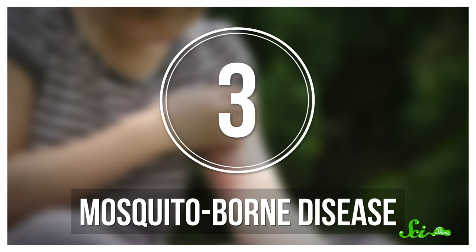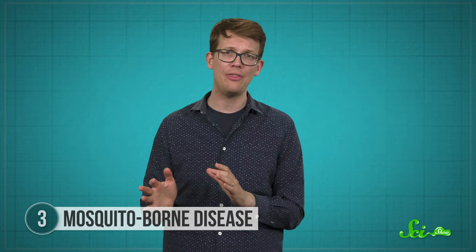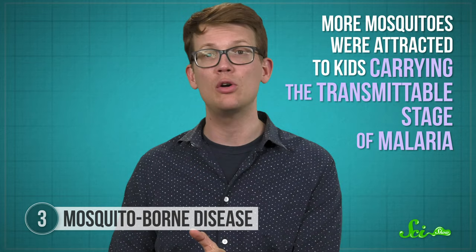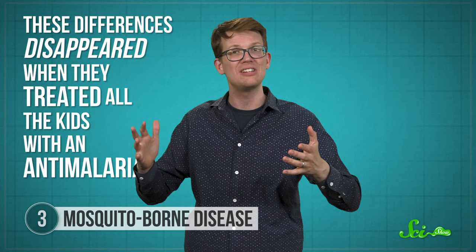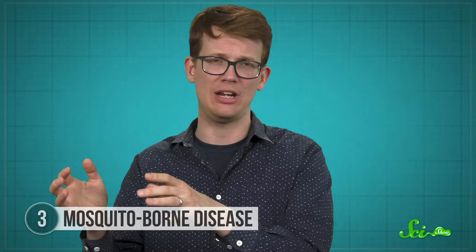Mosquito bites aren't just annoying — every bite has the potential to pass along mosquito-carried infections too, nasty stuff like encephalitis, West Nile virus, yellow fever, and of course malaria. But what's even more disturbing is that these pathogens seem to change something about people to make them more attractive to the mosquitoes that spread them around. For example, a 2005 study in PLOS One found that more mosquitoes were attracted to kids carrying the transmittable stage of malaria than to kids who had been naturally infected with a non-infective stage, or those who weren't infected at all. These differences disappeared when they treated all the kids with an antimalarial, so the children's individual mosquito attractiveness wasn't at play. The big question is: what is the pathogen changing to make the person it's infecting more attractive?